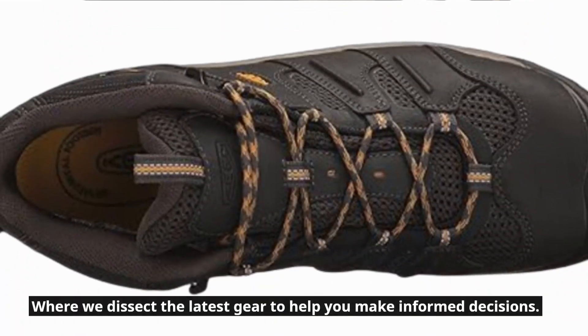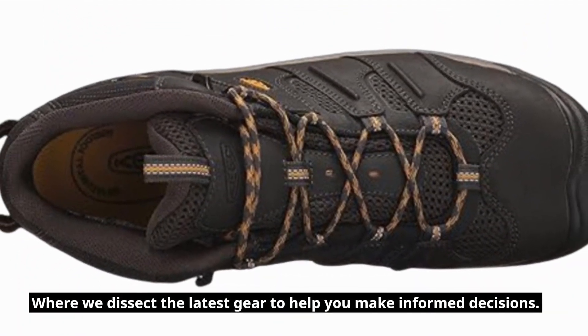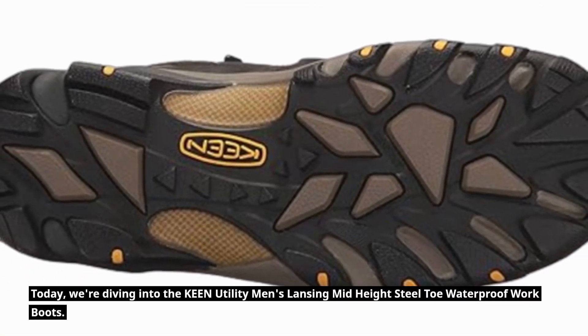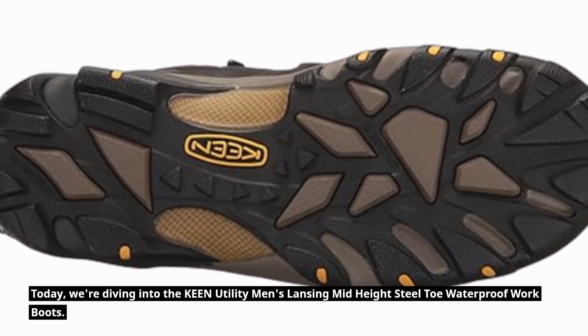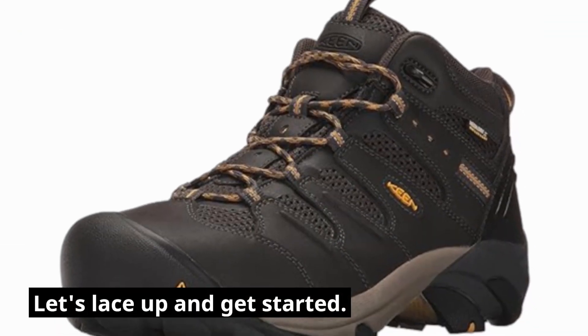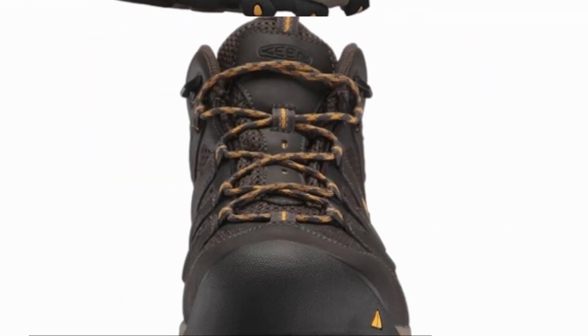Welcome back to Product Critique, where we dissect the latest gear to help you make informed decisions. Today, we're diving into the Keen Utility Men's Lansing Mid-Height Steel Toe Waterproof Work Boots. Let's lace up and get started.